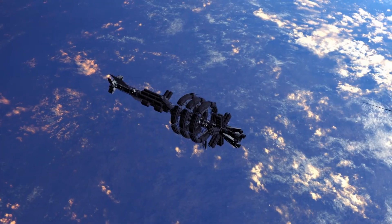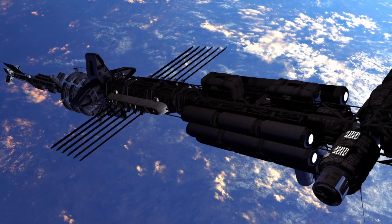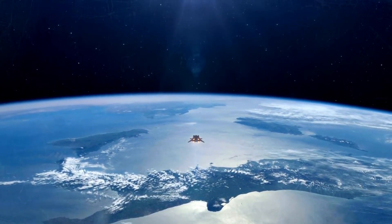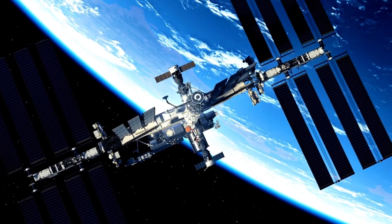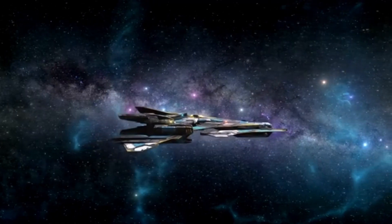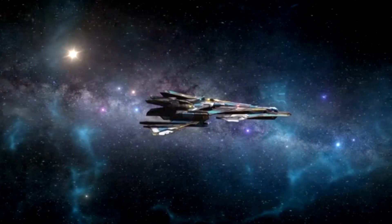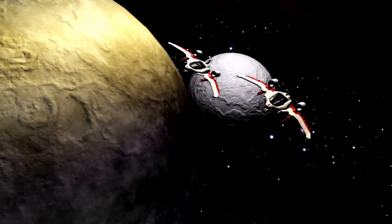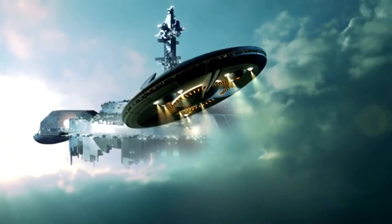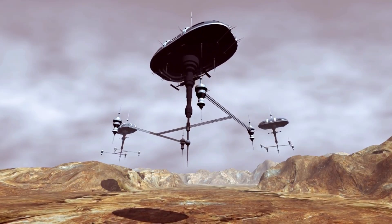Back in 2017, the world got a massive surprise when the Pan-STARRS-1 telescope in Hawaii, which is always on the lookout for strange events happening around the universe, spotted something totally out of the ordinary. It was Oumuamua, the first ever observed interstellar object to pay our solar system a visit. The discovery set off many questions among scientists and pretty much everyone who heard about it. People were fascinated for obvious reasons — here was tangible proof that stuff from way beyond our solar system could come wandering in.